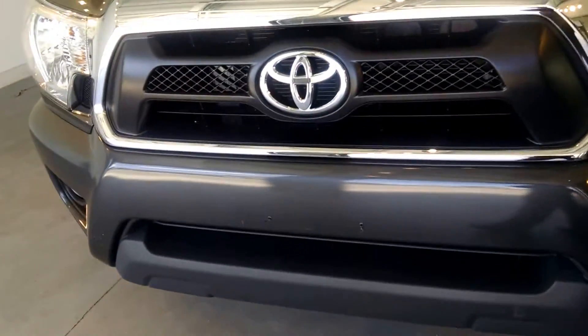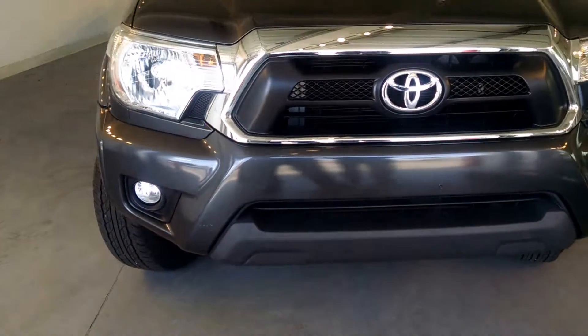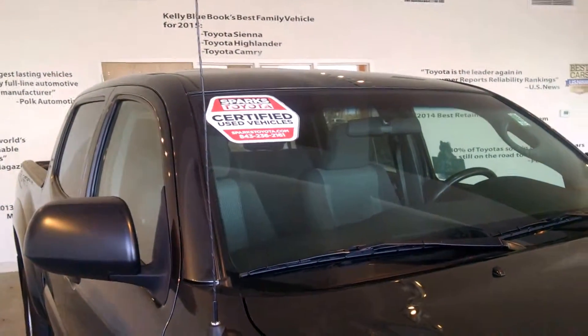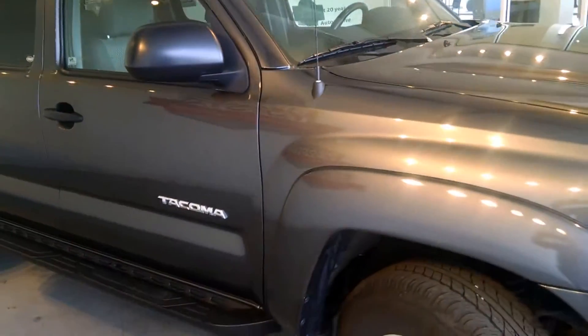Coming around to the front of the vehicle, you'll notice the beautiful chrome on the grille as well as the fog lights — and look at the tread on these beautiful tires. This vehicle is also a Sparks Toyota certified vehicle, which gives you a seven-year or 100,000-mile powertrain warranty.